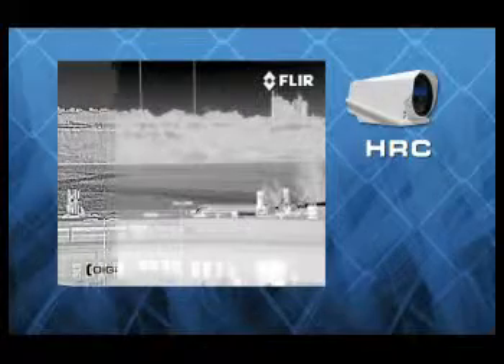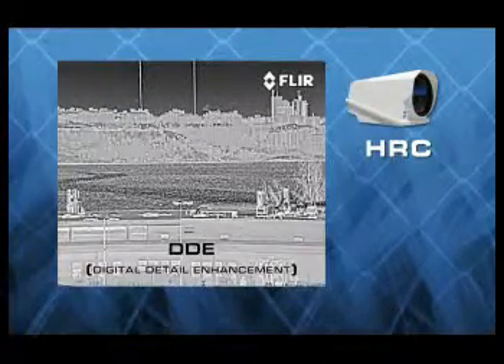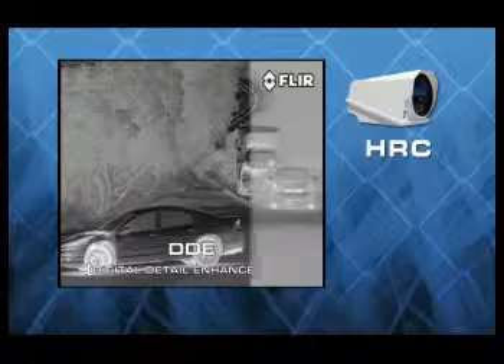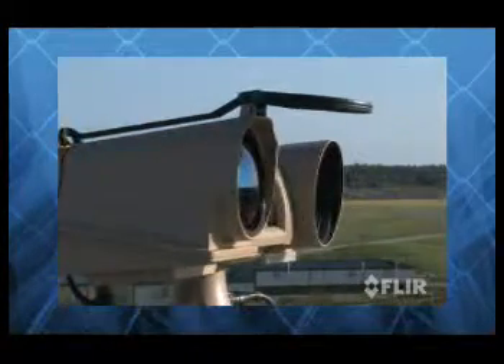HRC improves its range performance with FLIR's patented tunable digital detail enhancement. Its image processing algorithms assure clear, properly contrasted imagery, even in challenging thermal scenes.